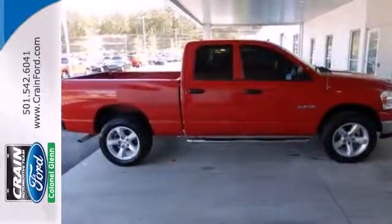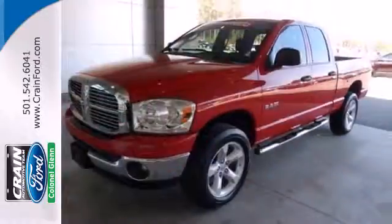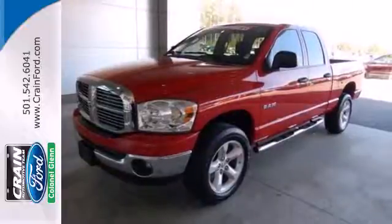This 1500 represents the pinnacle of performance, handling, and versatility. Drive it today and see why it's the top choice for so many.